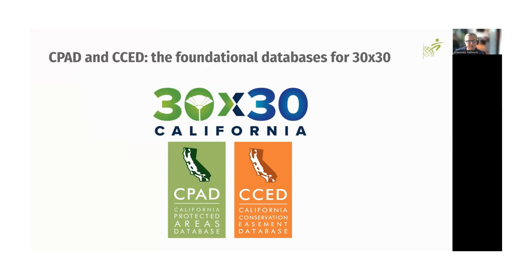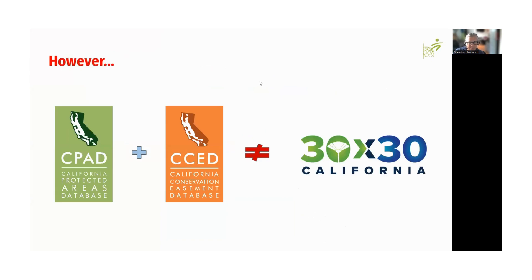CPAD and CCED are foundational databases for 30 by 30. In order to be a part of 30 by 30, you first need to make sure your properties are contributed and accurate in CPAD and CCED. However, I want to be really clear that just being in CPAD or CCED does not mean that land counts towards qualifying acreage in 30 by 30. We're going to walk through how the filtering essentially happens to sub-select the data out of these two databases.